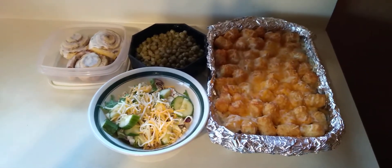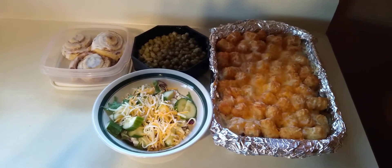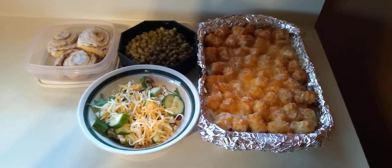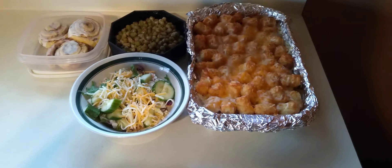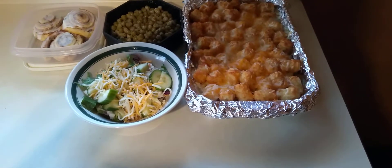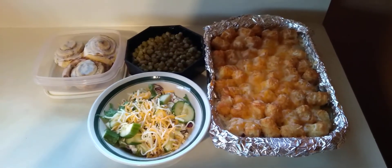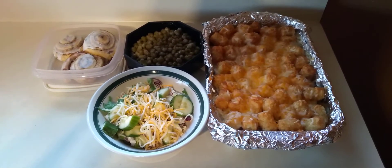I use up everything in the refrigerator — nothing goes to waste. If something's left over, even if it's a little bit, it goes into a Rubbermaid or knockoff Rubbermaid storage container. It goes into the refrigerator, or into the freezer in a freezer bag or freezer container, and it'll get used for something else. Waste not, want not.